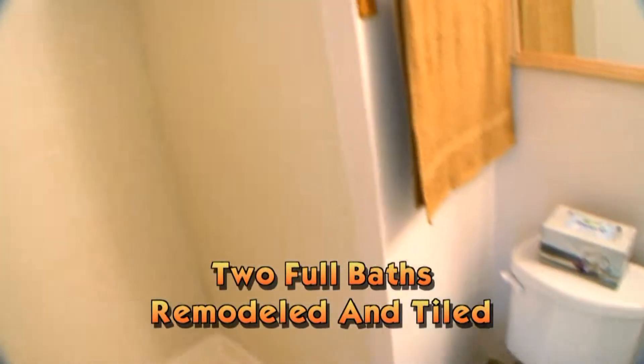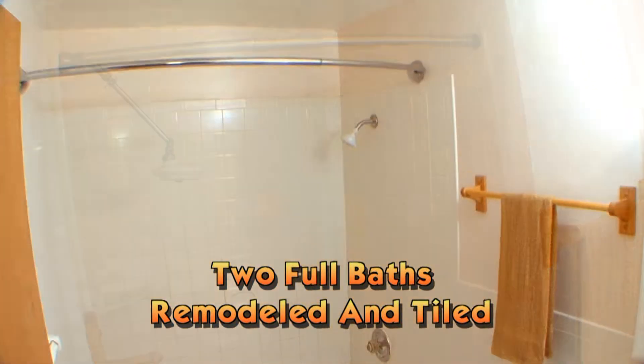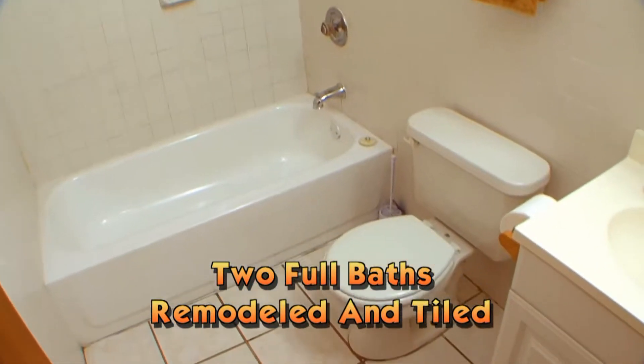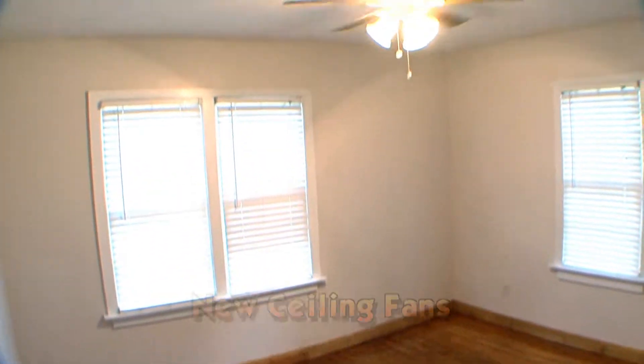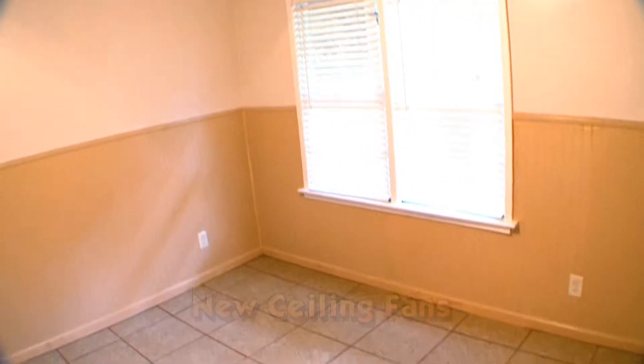Both full baths have been totally remodeled and tiled. All four bedrooms feature beautifully refurbished wood or tile floors, plenty of closet space, and new ceiling fans.